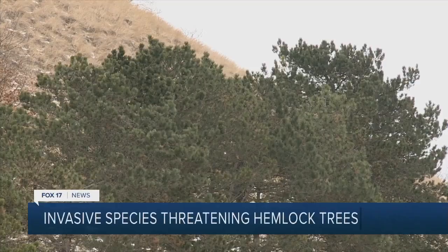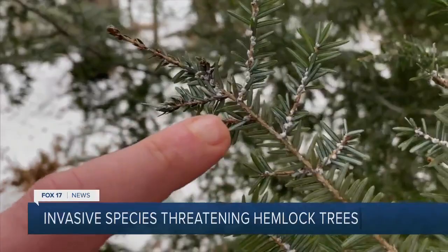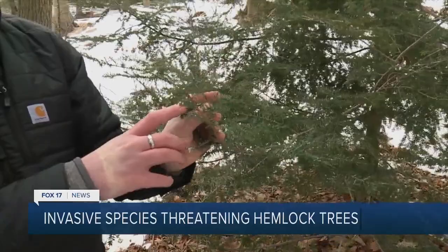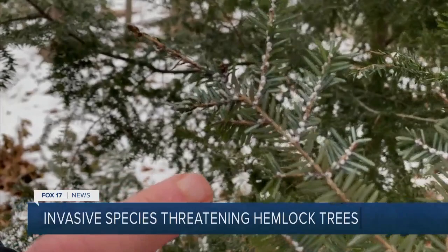If you weren't looking for it, it'll always be lined up right at the base of the needle. You'd probably miss the tiny insects threatening millions and millions of hemlock trees in Michigan. If left unaddressed, this will lead to the tree dying eventually. Drew Rainer with the Michigan DNR spends a lot of time looking for them. This is hemlock woolly adelgids. You can see these little white cotton ball looking masses — that's the ova sacks that they produce. The insect is inside of that ova sack.